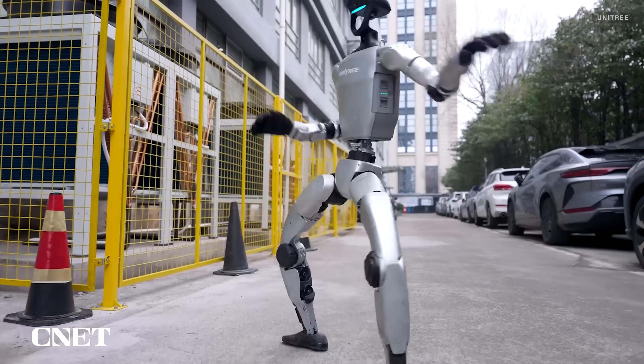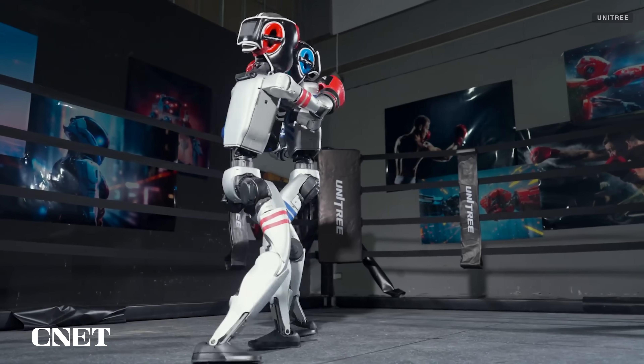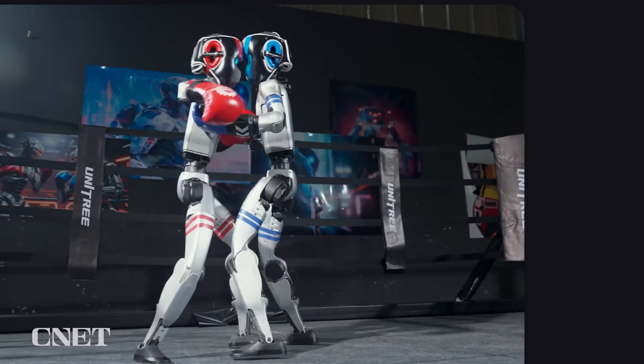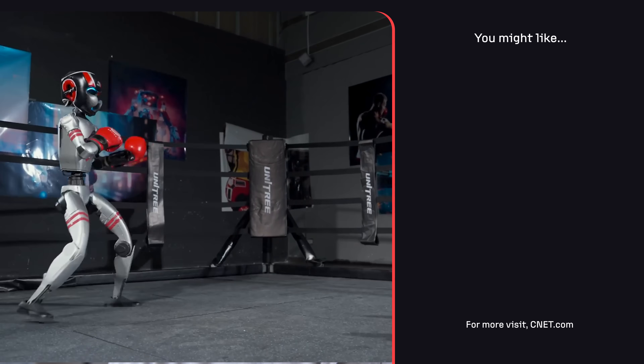Unitree's G1 robots can also do kung fu, kip-ups, and side flips, so robot combat seems like the next logical step. Would you tune into robot boxing? Let us know down in the comments and subscribe to CNET so you don't miss the latest and greatest robot news. Now, if you'll excuse me, I gotta go get back in the gym just in case one of these robots ever tries to throw hands.